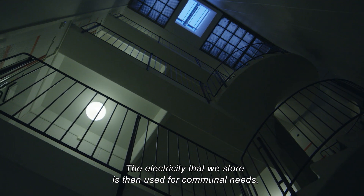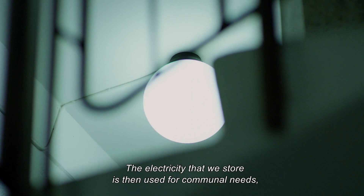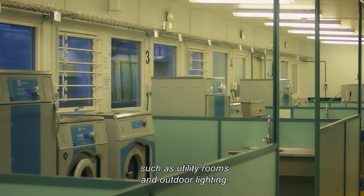The electricity that we store is then used for communal needs, such as utility rooms and outdoor lighting.